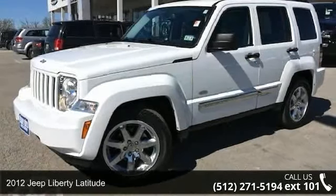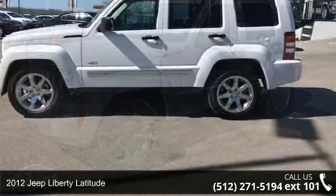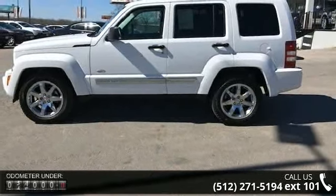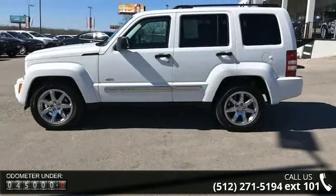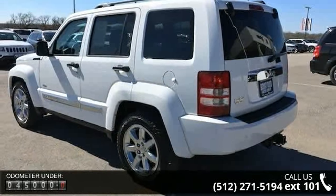Arrive in style with this 2012 Jeep Liberty Latitude. If you are looking for an automobile with great features, look no further. This vehicle comes with a reliable six-cylinder engine connected to a smooth shifting automatic transmission.